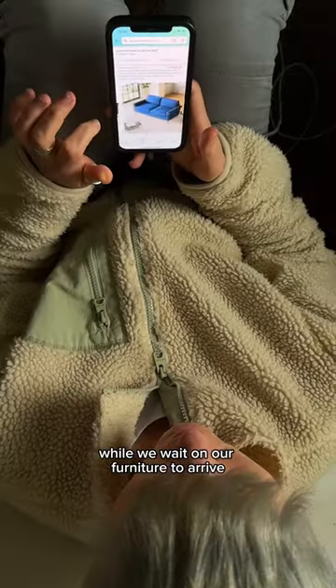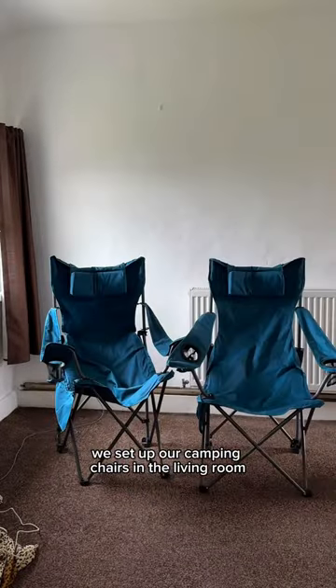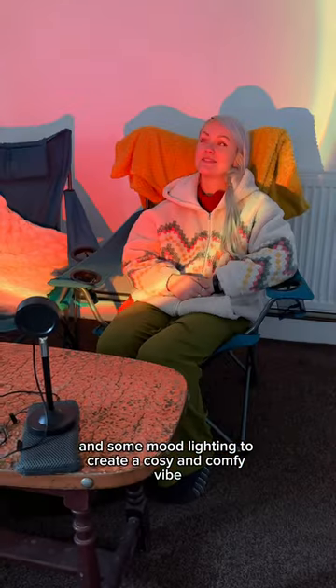While we wait on our furniture to arrive, we are having to make do with the very basics. We set up our camping chairs in the living room with our vintage coffee table and some mood lighting to create a cosy and comfy vibe.